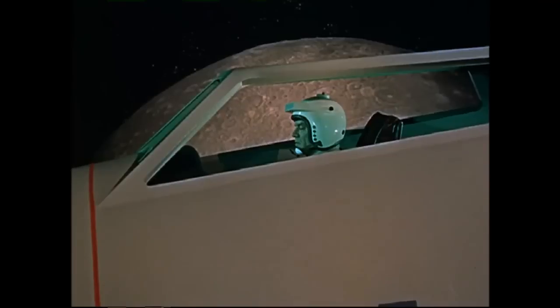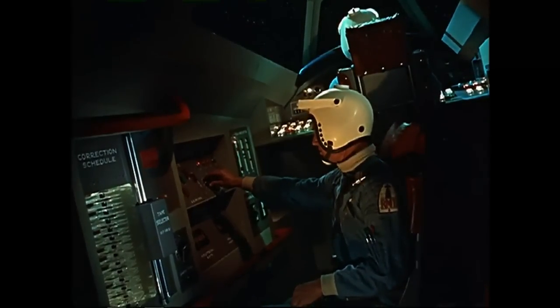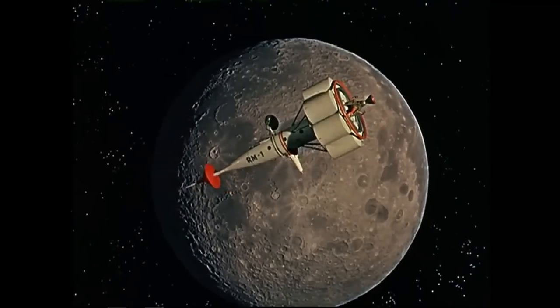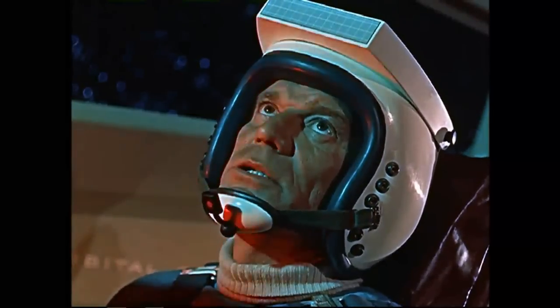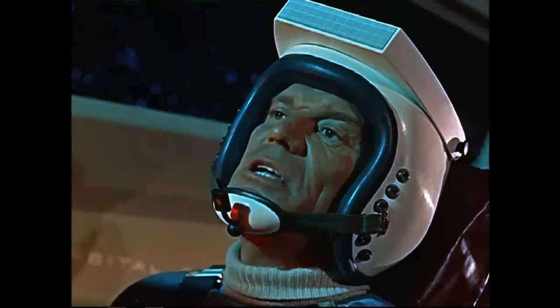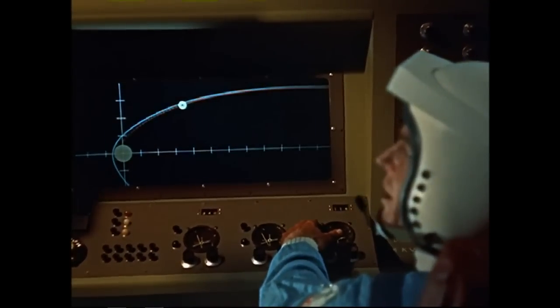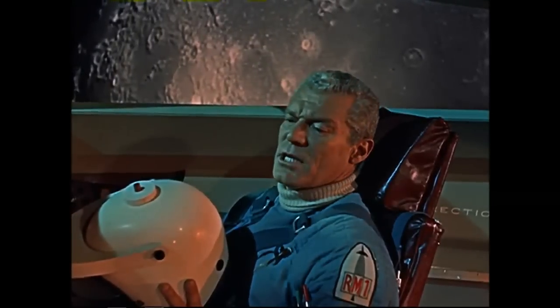As the 116th hour approaches, the navigator must act quickly to avoid a collision with the Moon. He starts the tape selector, which will automatically correct the rocket's course by firing the motors for a precise number of seconds. RM-1 to Station 1: at 116 hours, conducting power maneuver on correction tape 340. Out. We're almost on the button — we'll pass the Moon's surface at 63 miles instead of 60. Close enough. We'll make the correction on our return maneuver.